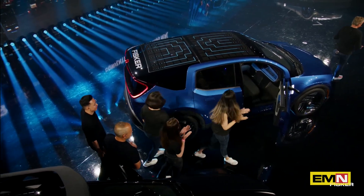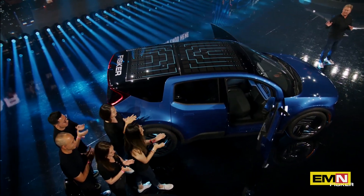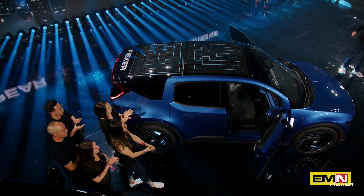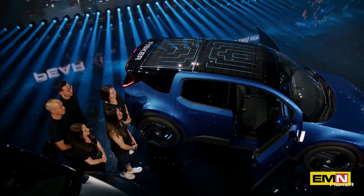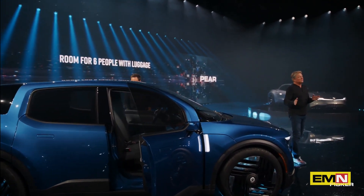So, what we have here is actually a car. As you can see, six people fit in the car, which is quite unique in a two-row vehicle.